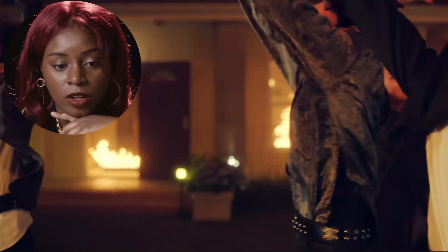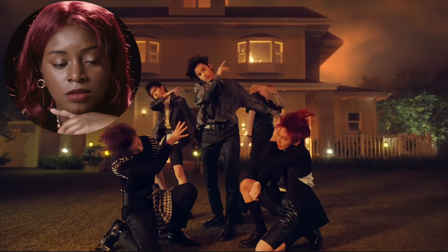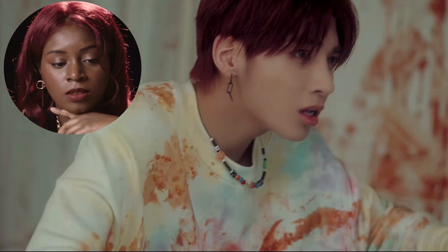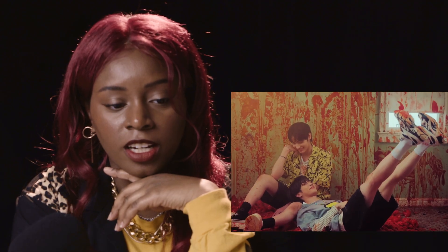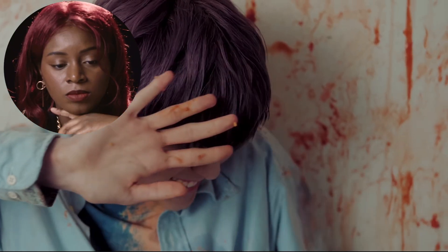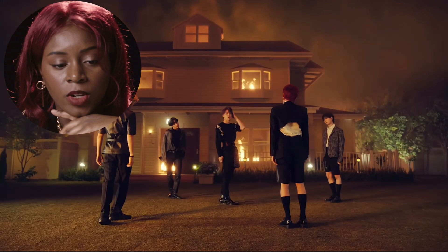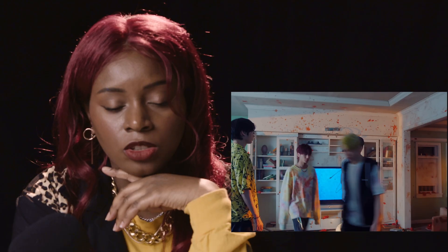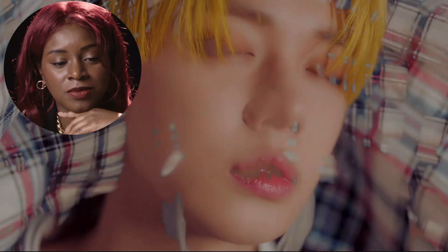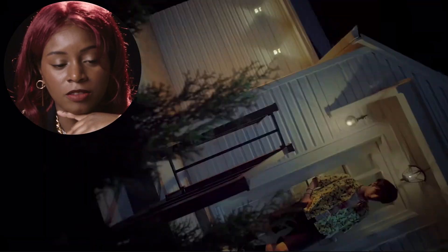Their outfits change — we have darker outfits now. We're getting more aggressive. There's also a good use of that sheet with the cinematography.